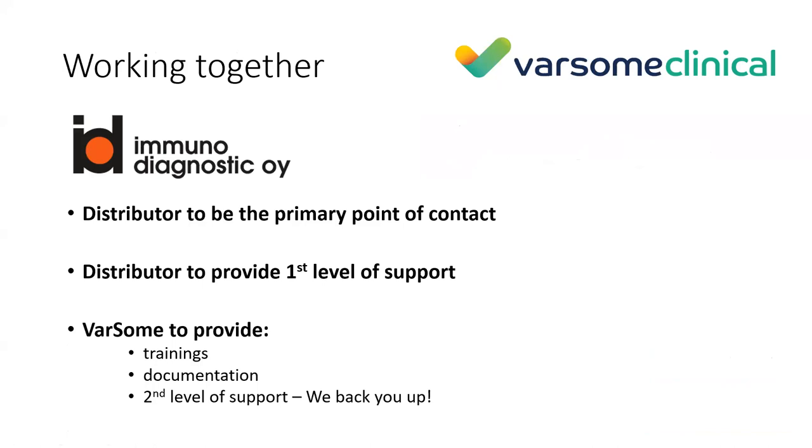We have recently started our new collaboration with Immunodiagnostics, who has become our distributor for Finland. Immunodiagnostics shall be your first point of contact for any questions or support queries, as they are very familiar with all our tools. We are always available for more complex questions, and we provide trainings, documentation, and second-level support for more complex issues.